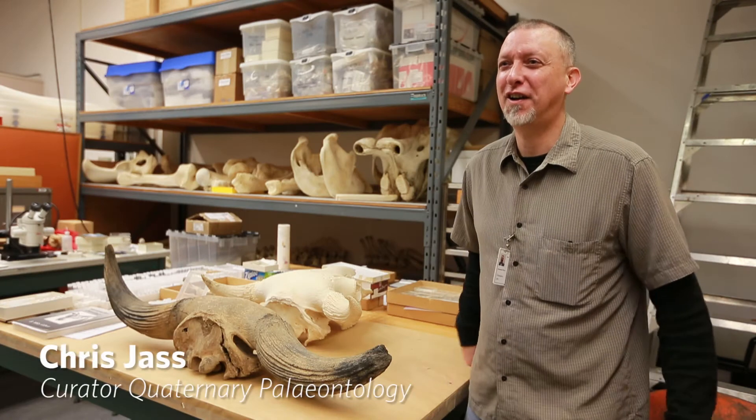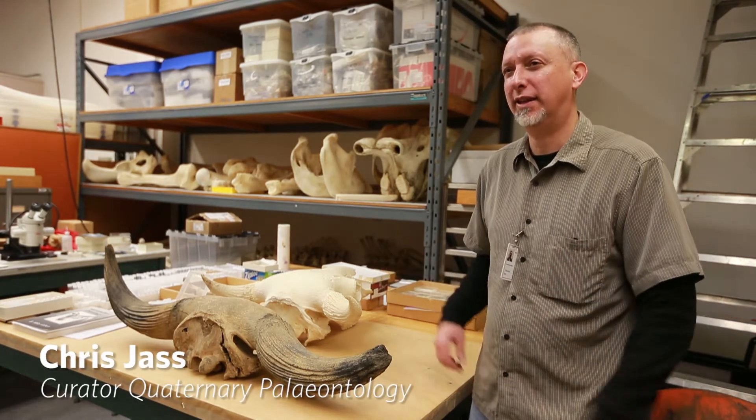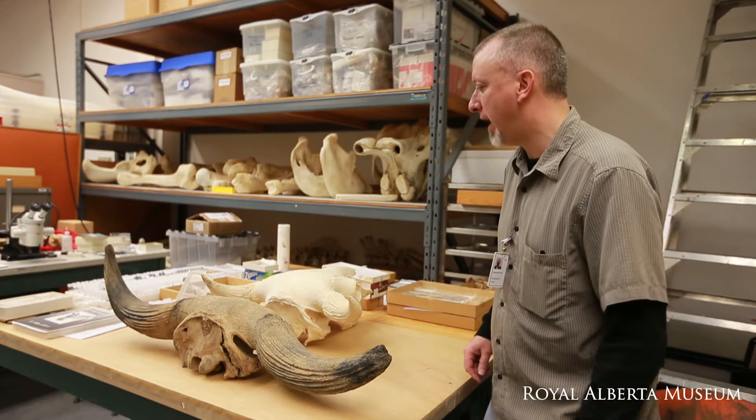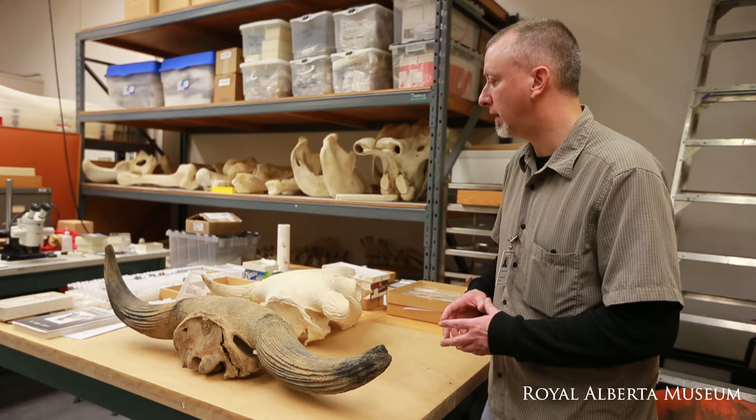I'm Chris Jazz, Curator of Quaternary, or Ice Age Paleontology, here at the Royal Alberta Museum, and we're looking at a couple of specimens from the collections here.